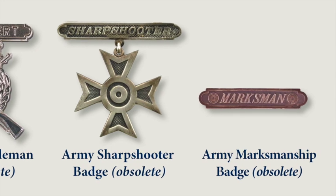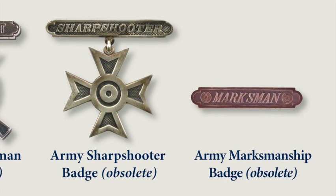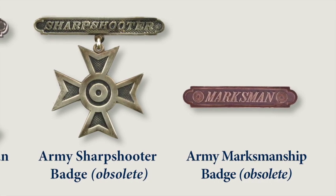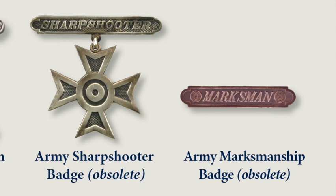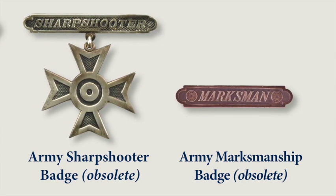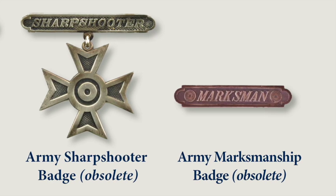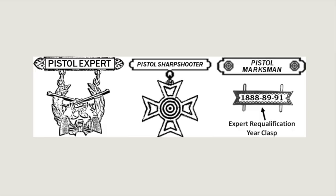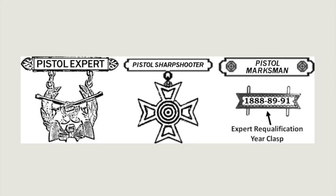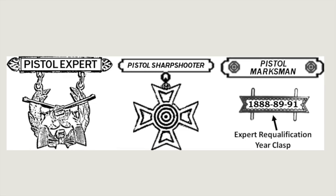The cross is suspended by rings from a suspension bar with rounded ends, and the word Sharpshooter is in raised letters within the bar. The final award was the Army Marksmanship Badge, also now obsolete, awarded to Army and Army Reserve personnel who qualified as marksmen. The badge consists of a silver frame bar with round ends, and within the bar appeared the word Marksman with raised targets at both ends. There were also similar marksmanship awards for Pistol Expert, Pistol Sharpshooter, and Pistol Marksman, often with a class for when they qualified.